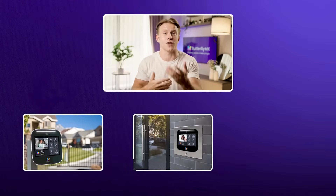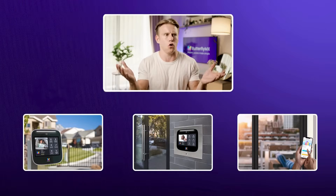And for property managers, our cloud-based dashboard gives you full control over access credentials across your entire building or even your whole portfolio. That means no more manual key handoffs, no more physical fob distribution, and no more access control headaches.